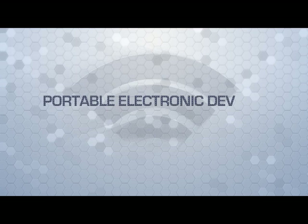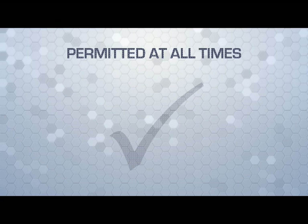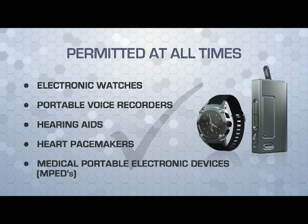Welcome to this short video, which is intended to familiarize yourself with the safe operation of portable electronic devices on aircraft. The following items are permitted at all times: electronic watches, portable voice recorders, hearing aids, heart pacemakers, and medical devices.